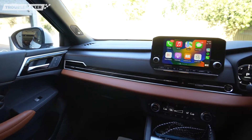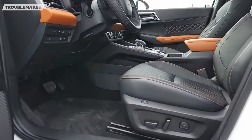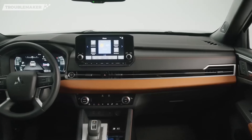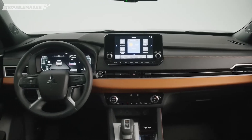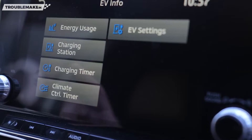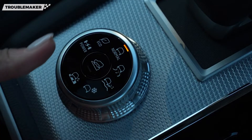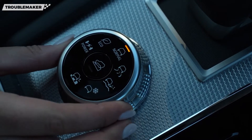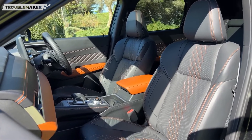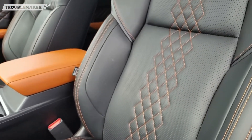Masuk ke dalam, SUV ini tampil cukup mewah. Terlihat desain dashboard modern menggambarkan teknologi canggih di dalamnya. Menariknya, tombol-tombol fisik pada dashboard diletakkan secara ergonomis guna memberikan kemudahan sang pengemudi. Di tengahnya juga terdapat head unit 8 inci yang menampilkan fitur multimedia dengan berbagai konektivitas. Desain joknya juga oke — berdesain semi-bucket dengan material kulit bermotif jahitan yang didominasi warna hitam, memberikan kesan lebih sporty.